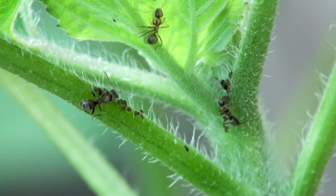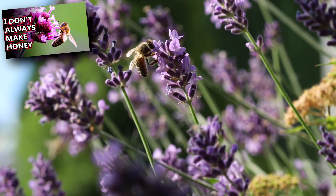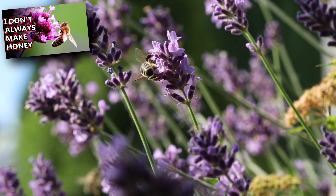The cuckoo wasp larvae may eat for up to 30 days, at which point it pupates for about half a month, and then the adult wasp emerges. An adult cuckoo wasp consumes honeydew produced by aphids, as well as nectar, and acts as a pollinator, just like bees.